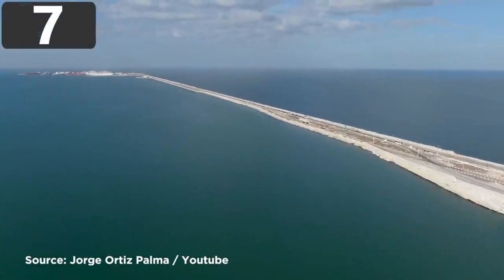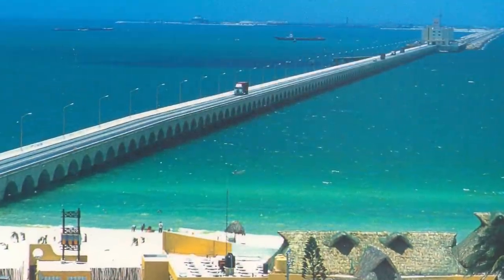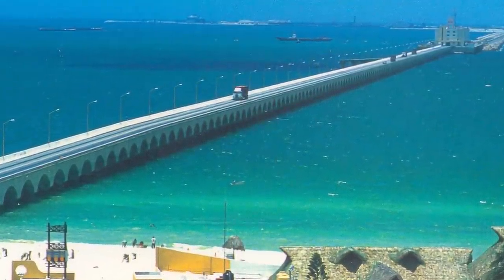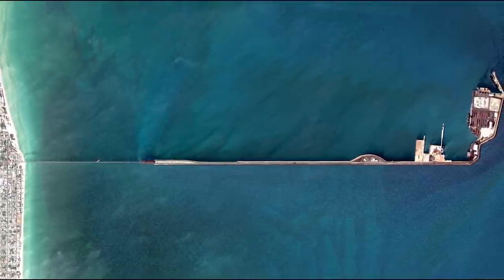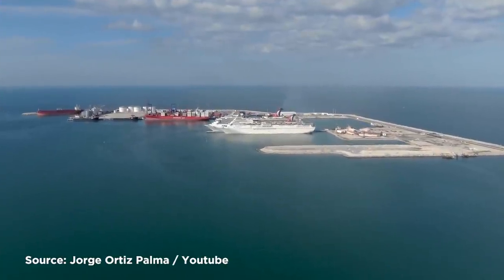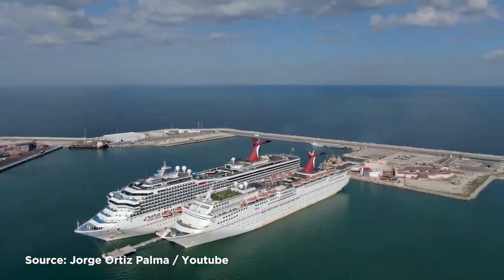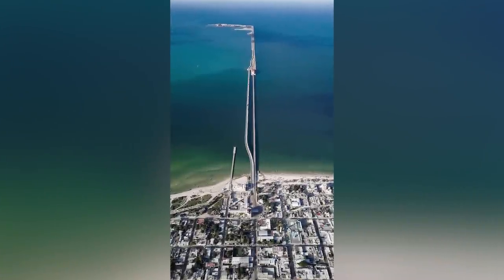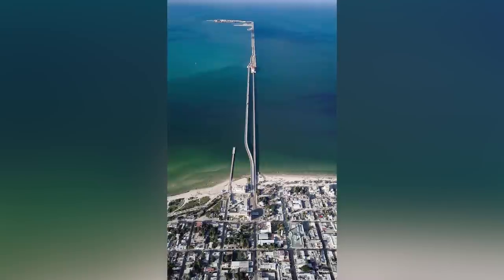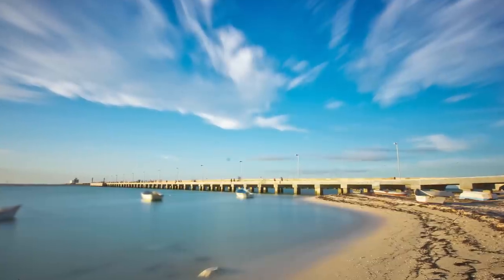Number 7: Progreso Pier. The stunning pier in the Mexican city of Progreso is, at just over 4 miles, the longest pier in the world. The Yucatan coast is quite shallow, and to serve large container ships, a dock was needed that stretches out into the depths of the Gulf of Mexico. First opened in 1941, it was the first structure in the world made from concrete and nickel-containing stainless steel reinforcements. This meant it's been able to withstand harsh conditions for decades with no signs of deterioration, and it was so effective that the decision was made to extend it to its current length in 1988.